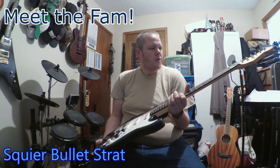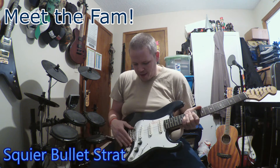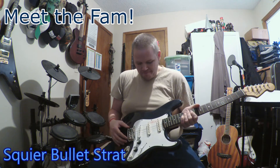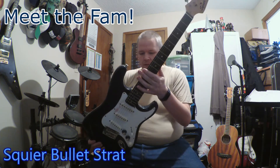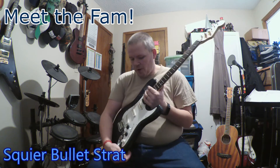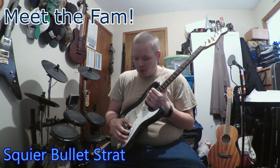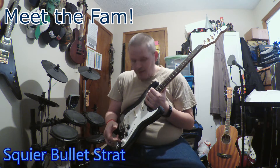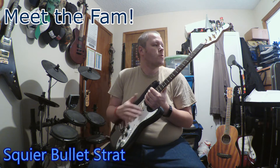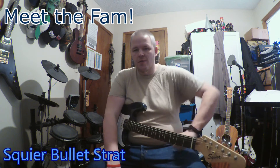This is a Squier Bullet Stratocaster. It's got a hard tail, and this is essentially stock. The pickups are stock, the pots themselves are stock, the jack even is stock, and the tuners are the stock tuners. But there are a few things that have had to change on it for different reasons throughout the years.